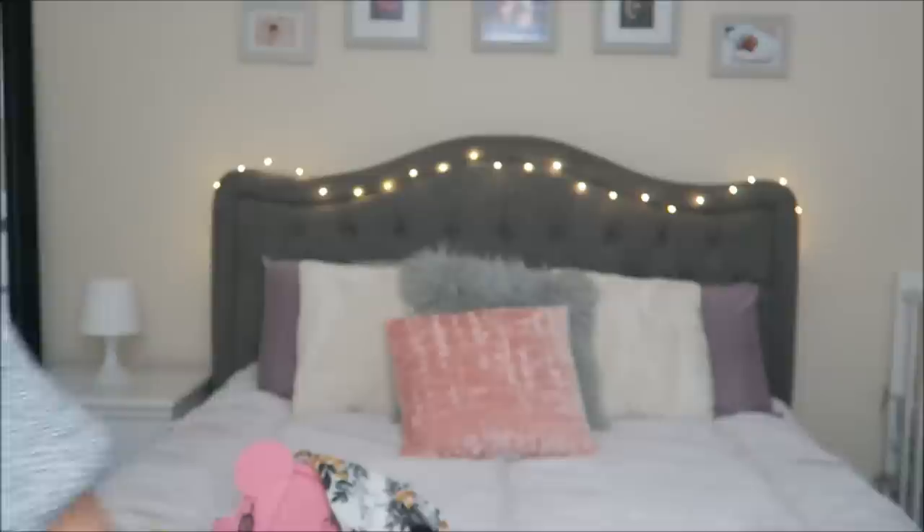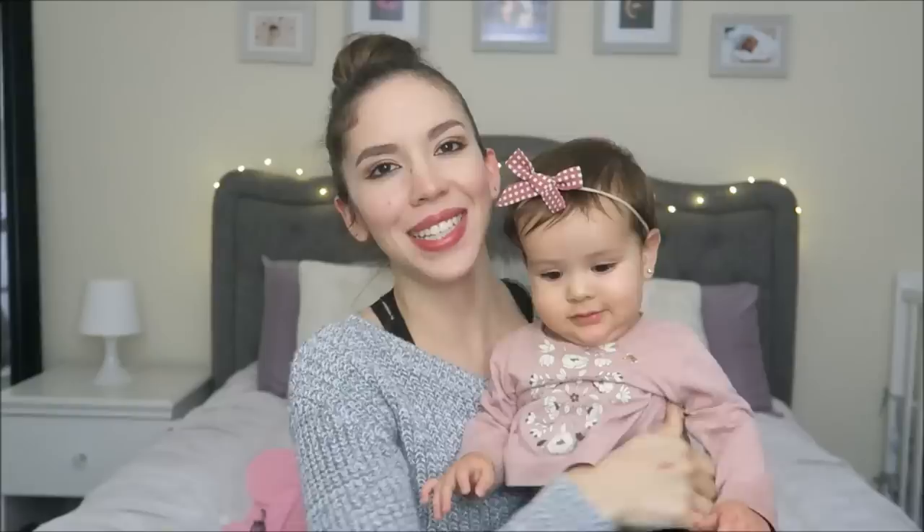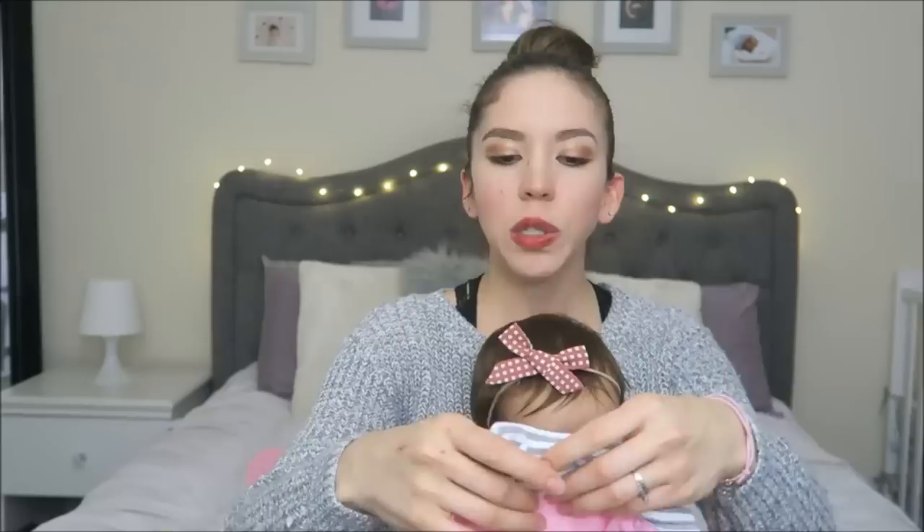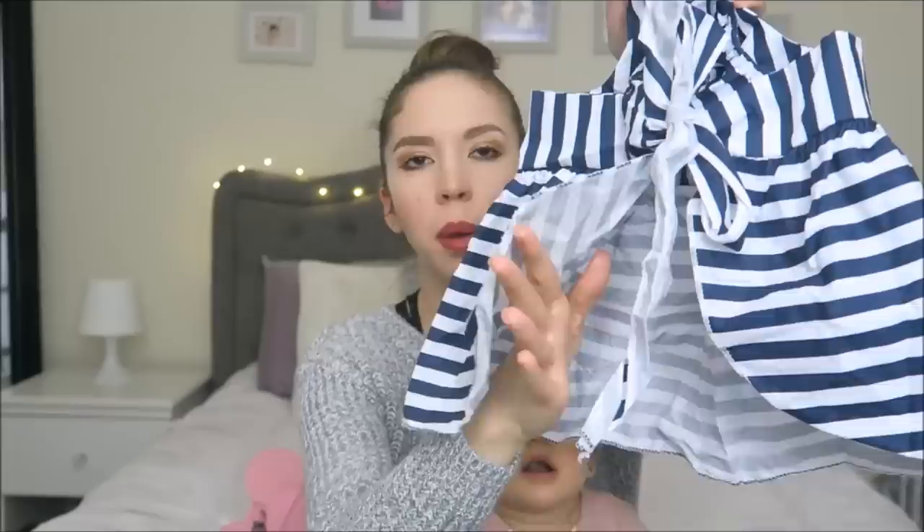The next item is similar but sleeveless and comes with a pair of shorts. At this point Ameli came into the room to join the video! I already tried this set on her and it looks so cute — a little big still, but she'll grow into it by springtime. I rate it a 9 out of 10. It cost around $4.99, same as the purple tracksuit, plus shipping.